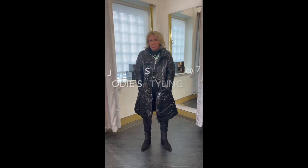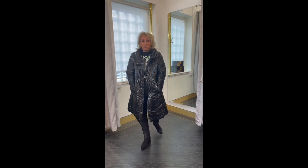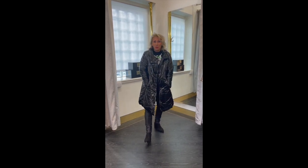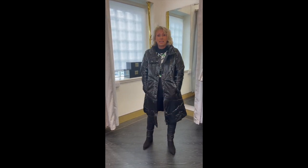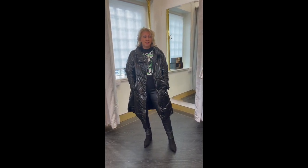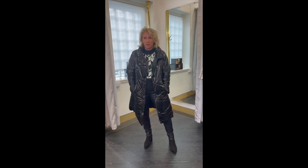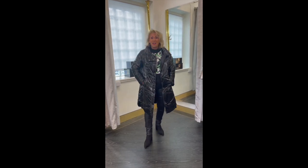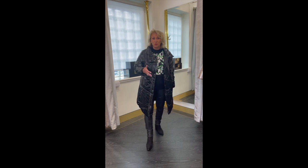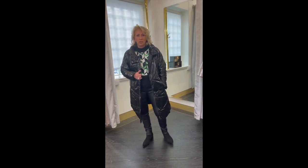Good evening and welcome to Jodie Styling at 7. I've only been back a few days and there's no rest for the wicked. It is absolutely bonkers here trying to get in all of the winter stock and we are loving it. The staff have just gone 'I want this, I want that' — they want everything, and so do I. With the reaction from you girls coming in, you have been absolutely chomping at the bit and loving all of these winter styles.